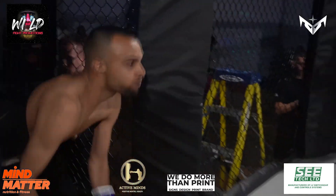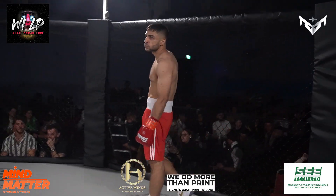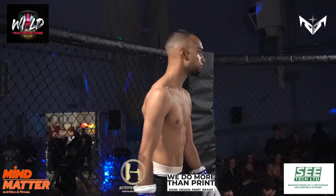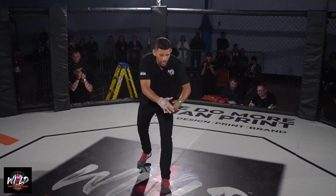Here we are ladies and gentlemen, back in the action. Wildfire Promotions, first ever show, and this is the first boxing bout of the evening. A 62-kilo bout between Killer Kazeem — Javid versus Torres. Javid in the red, Sheik in the blue.